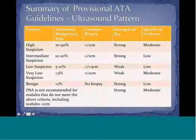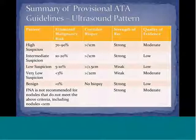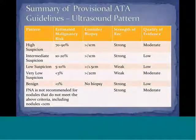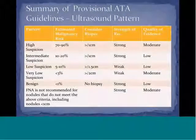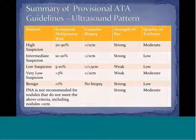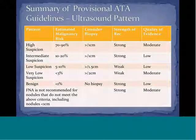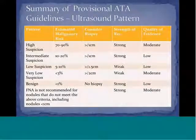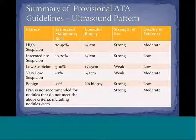The ATA provisionally recommends that high suspicion nodules greater than one centimeter be biopsied, intermediate suspicion nodules greater than one centimeter also be biopsied, low suspicion nodules greater than 1.5 centimeters be biopsied with weak recommendation, and very low suspicion nodules greater than two centimeters could be biopsied with a weak recommendation. Purely benign nodules should not be biopsied, with a strong recommendation.